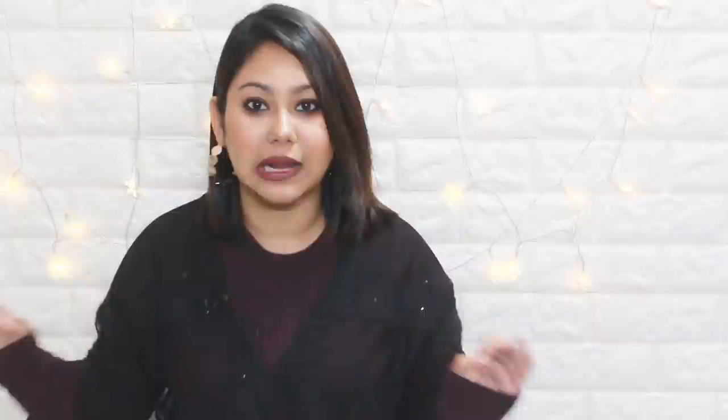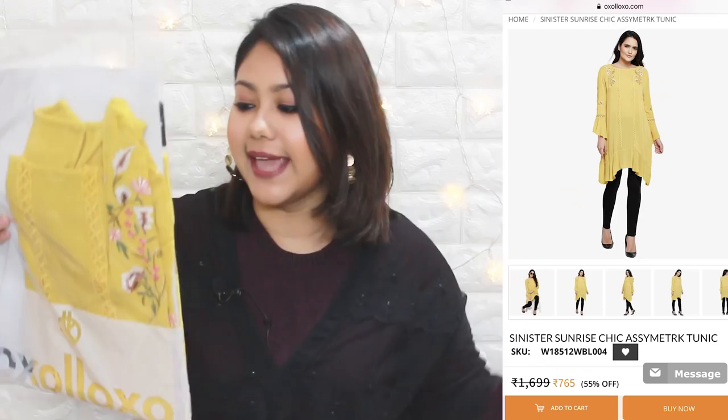As you guys know, Delhi winters don't last more than two to three months, so I've already done a lot of winter shopping from Sarojini and other places. So I got three items that are for warmer weather, and they are absolutely me.